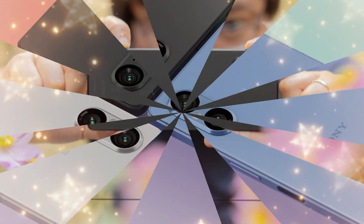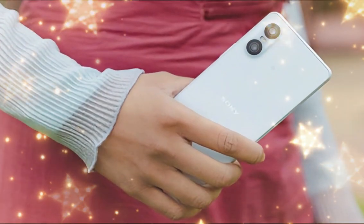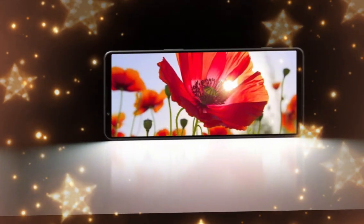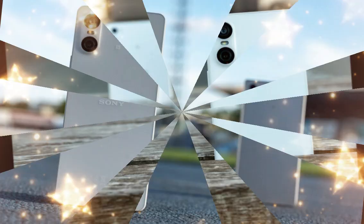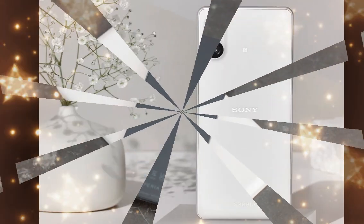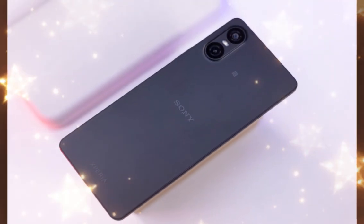The Sony Xperia 1.7 is priced at 1,499 euros, which translates to around 1.41 lakh rupees. It is available to pre-order and will be available to buy in the UK, Europe, and more countries starting from June 4, 2025. It will arrive in moss green, orchid purple, and slate black colors.